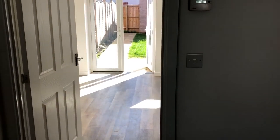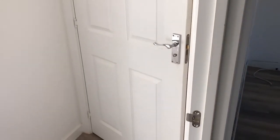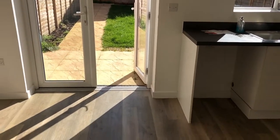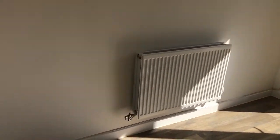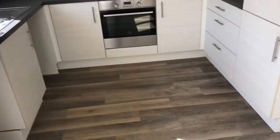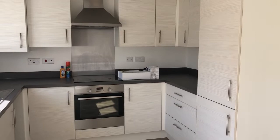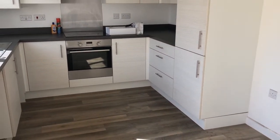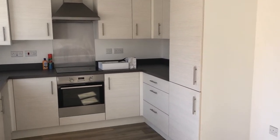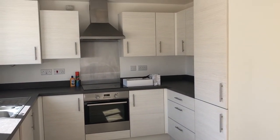Going through now to the kitchen again — so the downstairs loo is through there. Lovely space. As I said, this one takes pets. Now if you are interested, please give me a call on the number at the bottom of this email and I will be able to help you with that application. Thank you for watching — this is Let's Move UK. Bye!